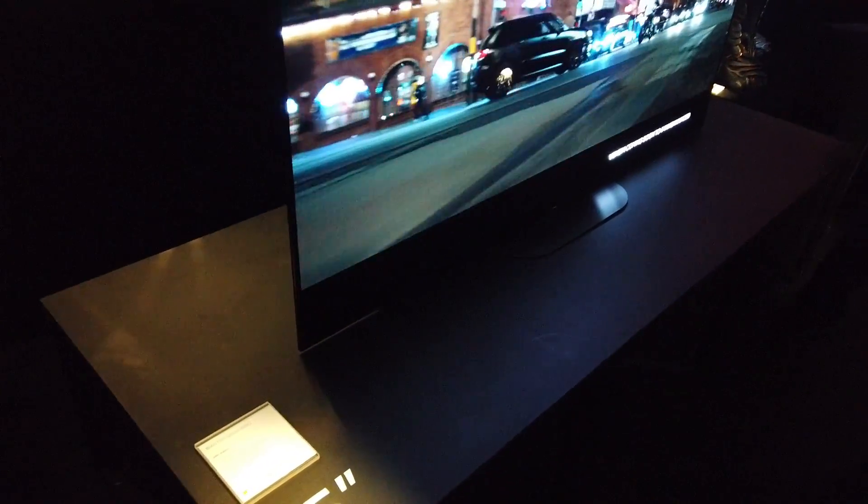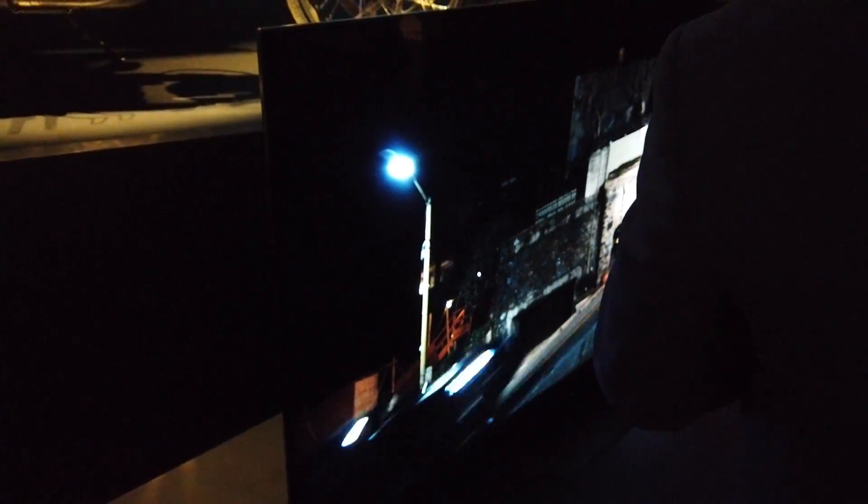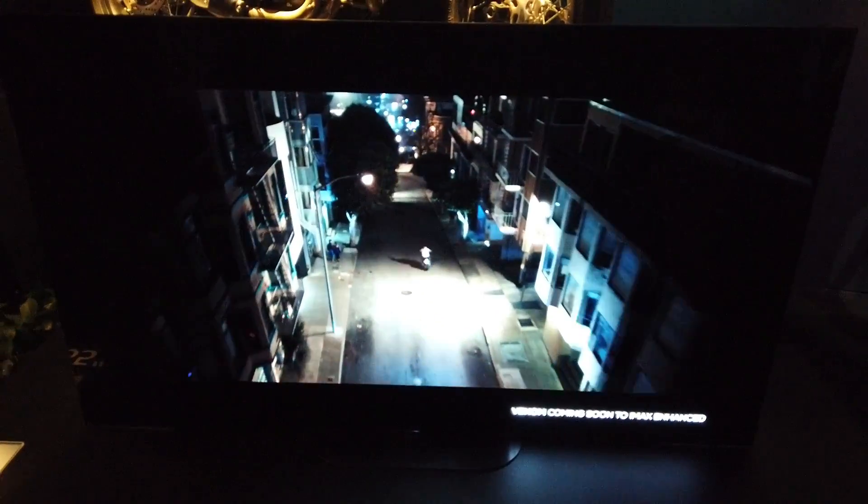Wait, what TV is this? Okay, so this is the Master Series — the A9G — OLED with acoustic surface audio. So this is the new OLED TV. It's a better look at the new OLED TVs.